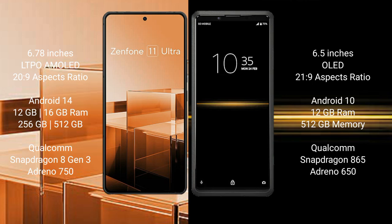Asus Zenfone 11 Ultra runs on the Android 14 operating system. Sony Xperia Pro runs on the Android 10 operating system.